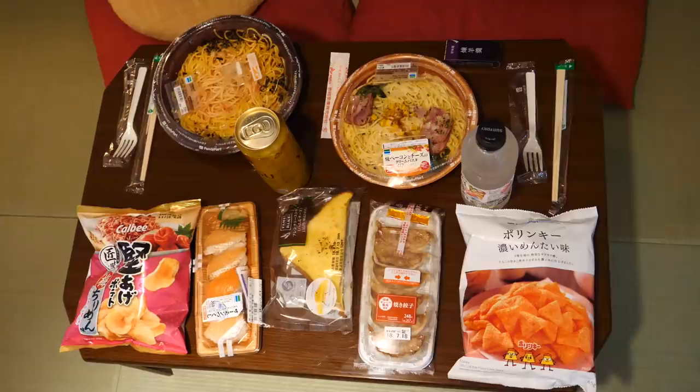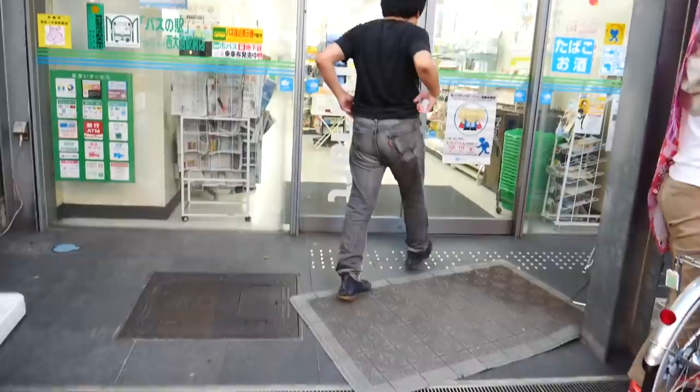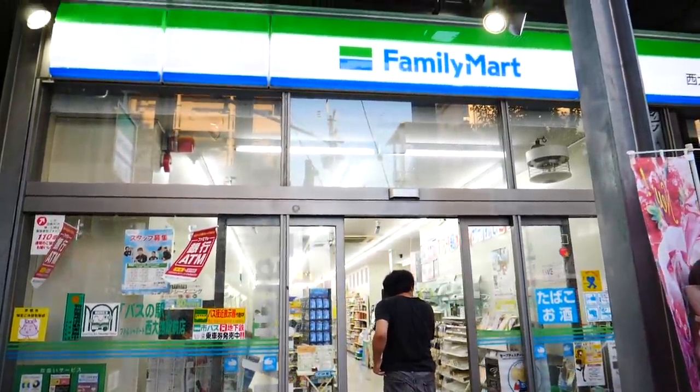Well, good evening and welcome to our living room slash dining room here in Kyoto. Today we are doing another Japanese convenience store meal. This time I went and picked all this stuff up at Family Mart.